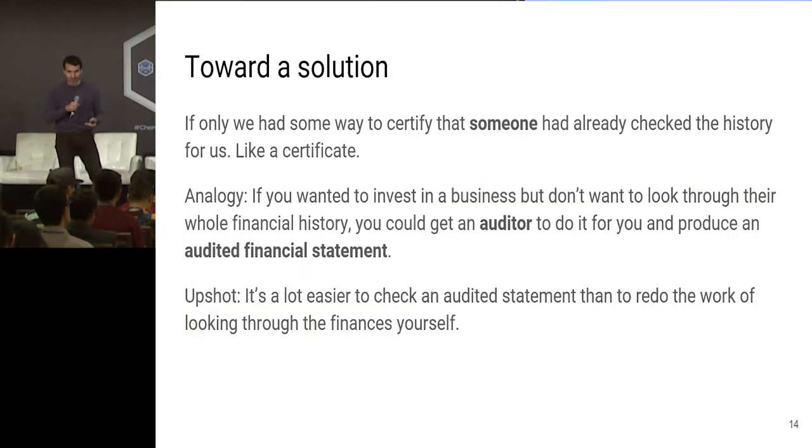This is an inefficient verification mechanism. How do we solve this problem? How do we come up with a better verification mechanism where you don't have to see the entire history of a coin to know that it's a coin? What we want is some kind of way to certify that someone had already checked the history for us — like some kind of certificate. If you'd like an analogy: imagine you wanted to invest in a business but didn't want to look through their whole financial history. People get an auditor to do it for you and produce an audited financial statement. What will be happening in Coda is something very similar — there's someone producing a certificate that someone else had done the work of checking, and it was good.